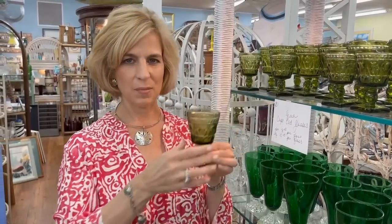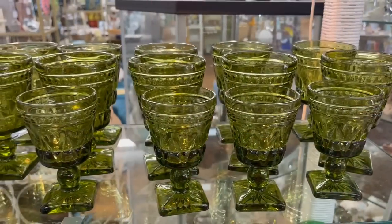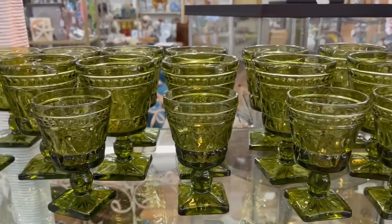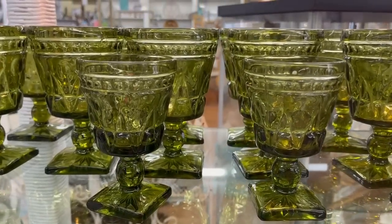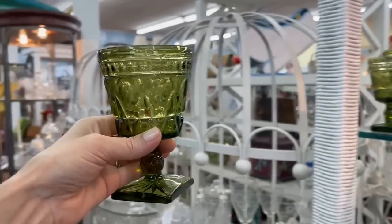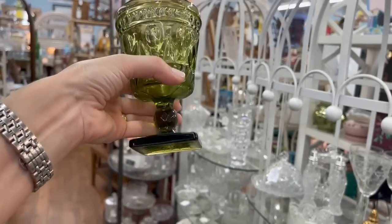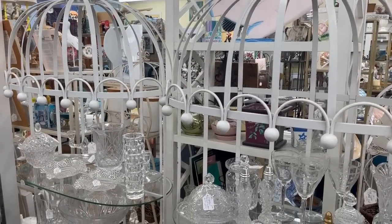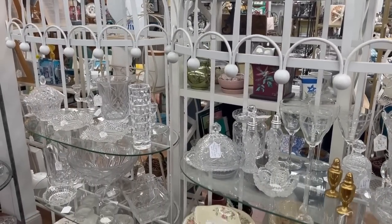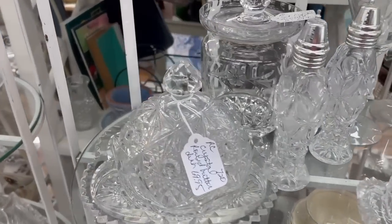And these are the Cape Cod glasses with a square base — they're mid-century. Cape Cod was one of the popular patterns of the Imperial Glass Company of Bellaire, Ohio. They started making their product in 1932 when they had additions to oatmeal — that was called a premium back then, included in Mother's Quick Oats. They eventually branched into different types of tabletop essentials and closed their factory in 1984. They also made carnival glass.